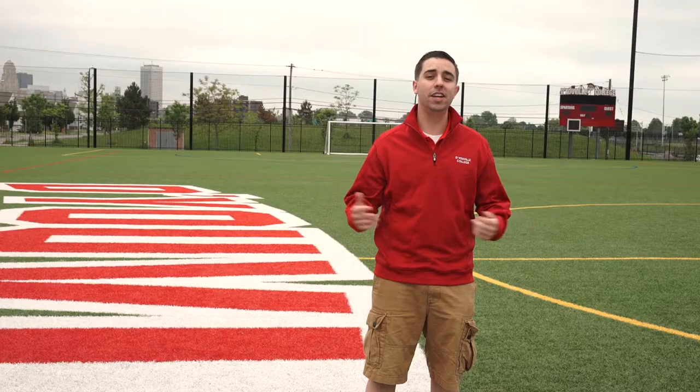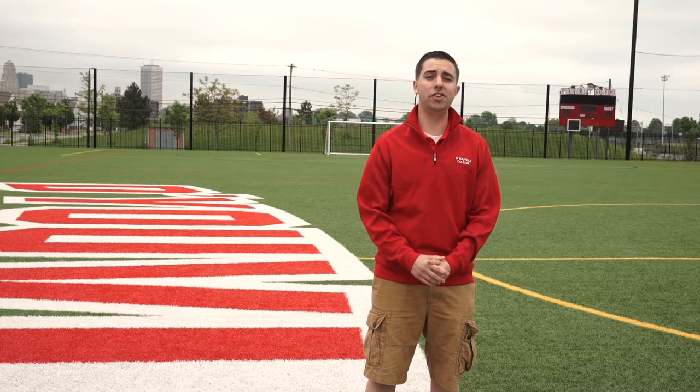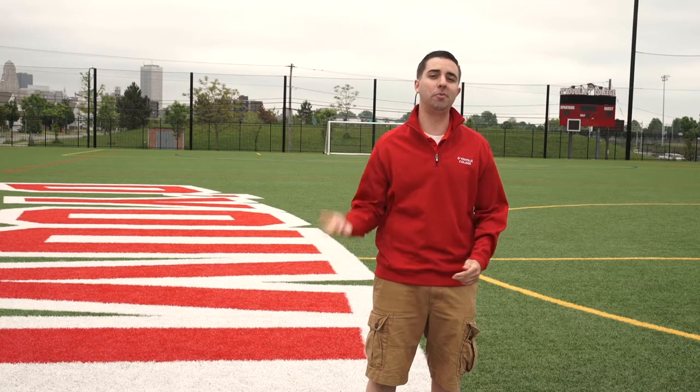Hi, I'm Mike and I'm a nursing major here at D'Youville and this is Dobson Field. It's D'Youville's athletic complex located just a few blocks west of campus, so come check it out.